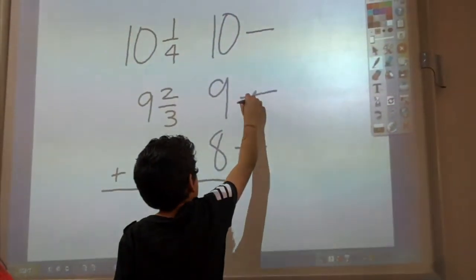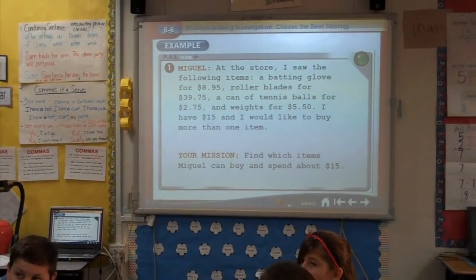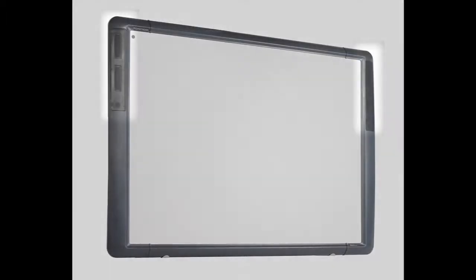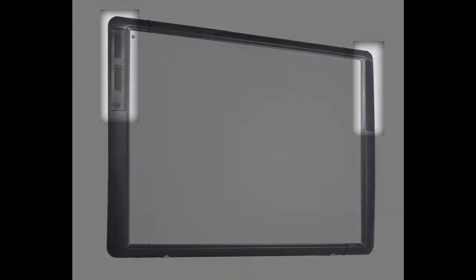Digital projectors and document cameras allow for a larger student viewing area — in most cases around 80 inches — bigger than a classroom TV. These tools are deployed with a sound system to allow students to hear the lesson from anywhere in the room. Projectors, document cameras, and interactive boards can be used with other software.